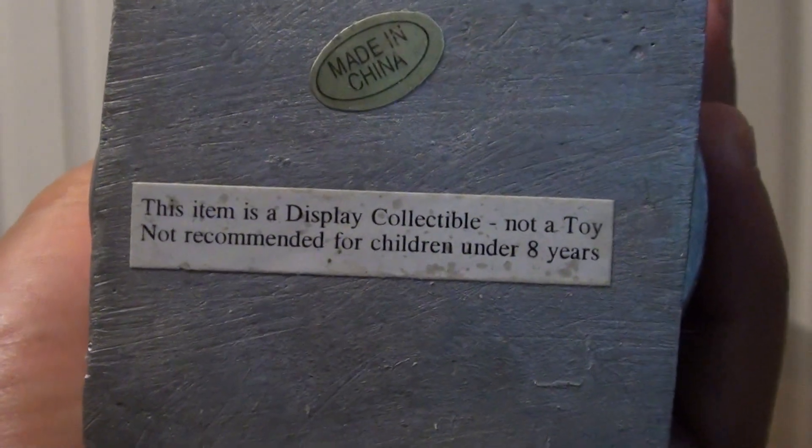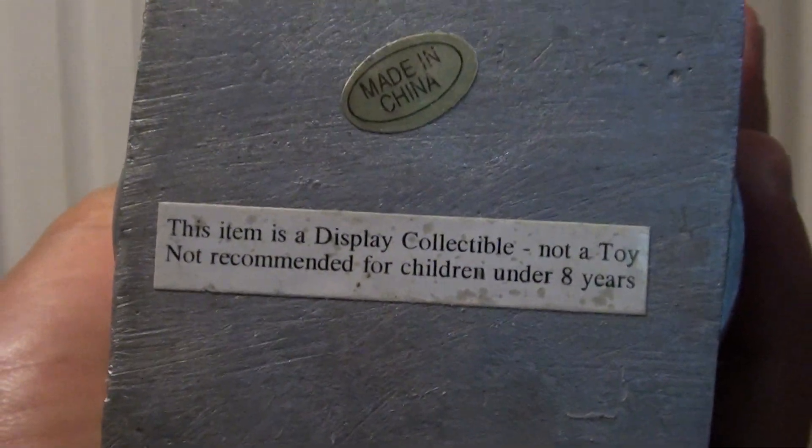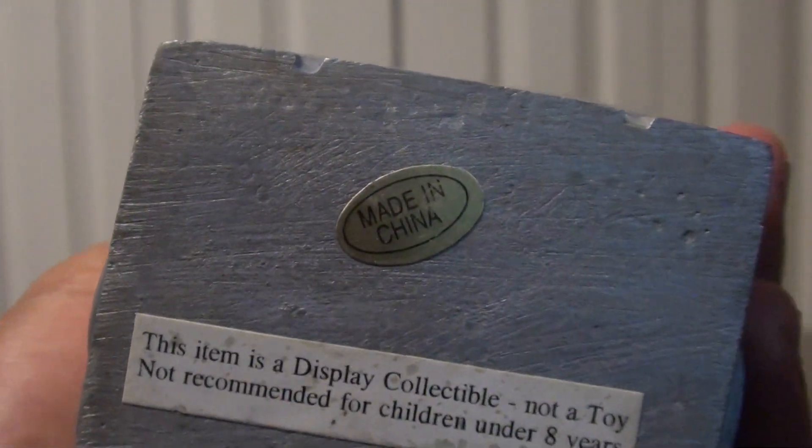It says: this item is a display collectible, not a toy. Not recommended for children under eight years. And then made in China.